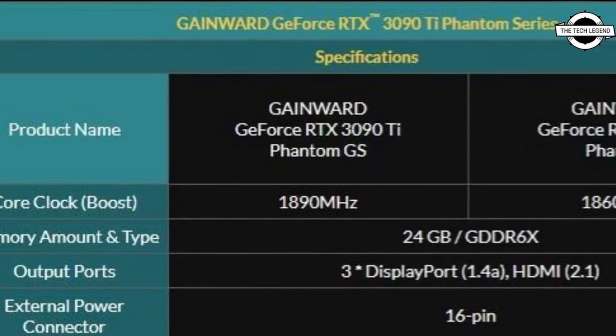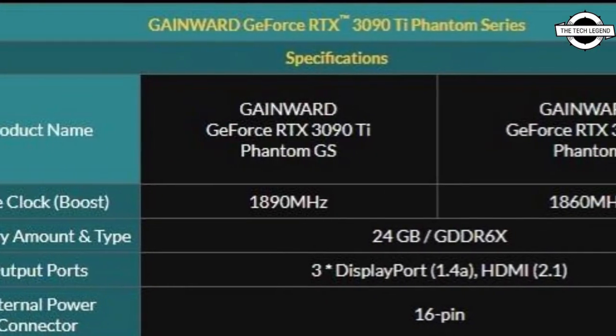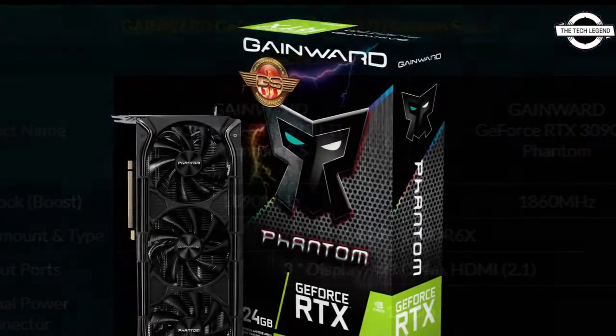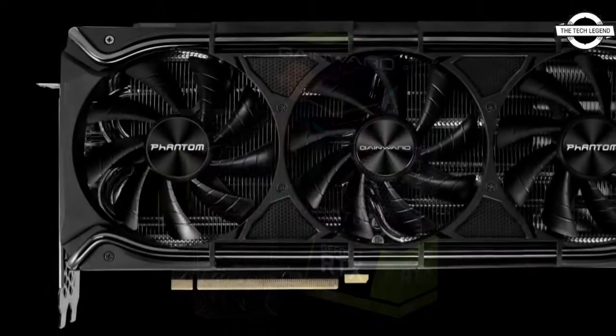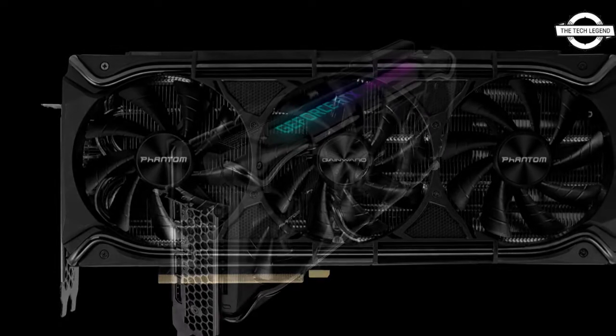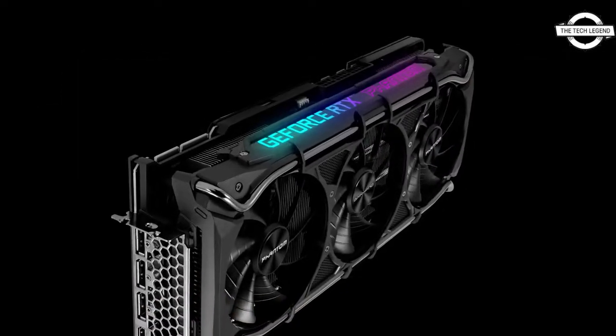Hello friends, welcome to the Tech Listen channel. Today I will talk about the Gainward GeForce RTX 3090 Ti Phantom series graphics card. Gainward has presented the new GeForce RTX 3090 Ti Phantom series.